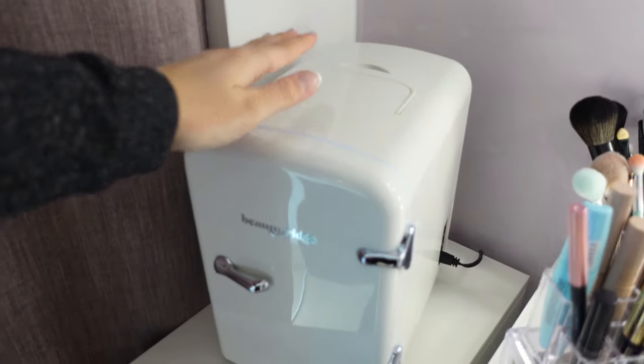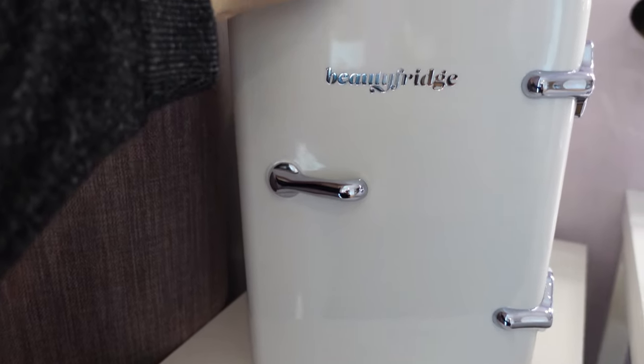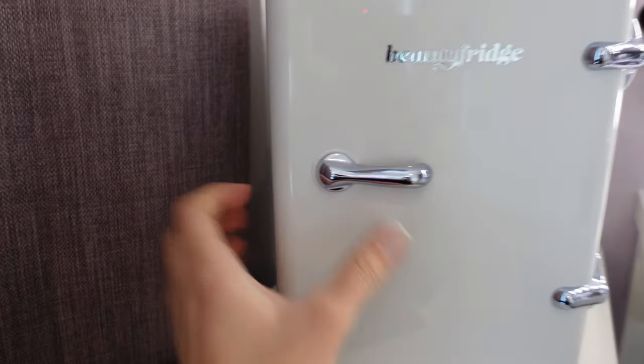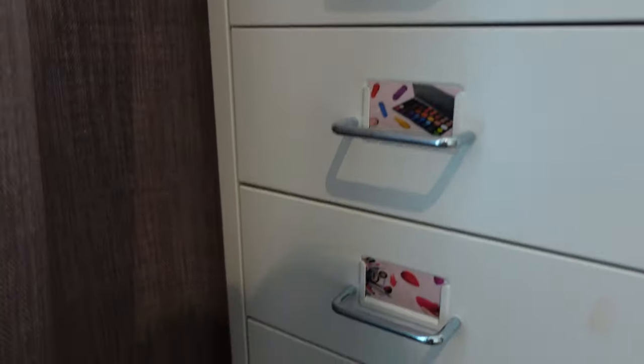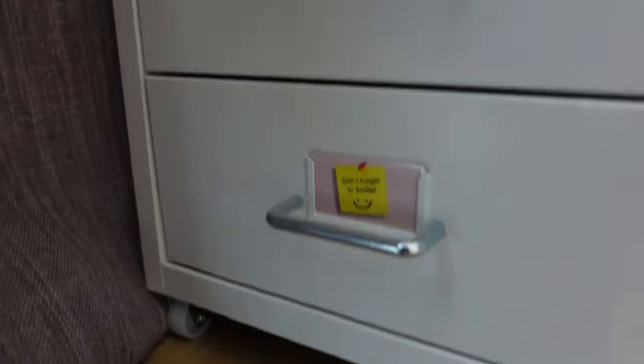Over here I have my beauty fridge, which is kind of new — it's not that long ago since I got it. It has this cute little handle to open up, and inside I just have some of my skin products and some sheet masks. Here's some drawers I have with makeup, some hair ties, clips, nail polish, and other stuff like that.